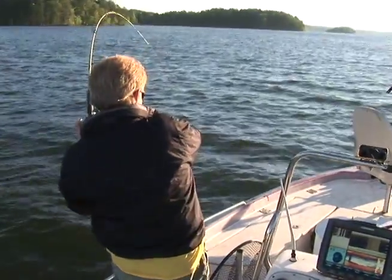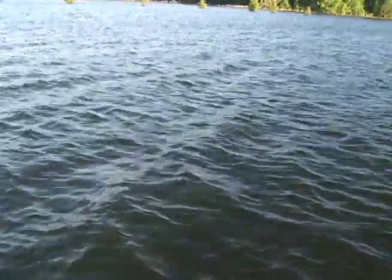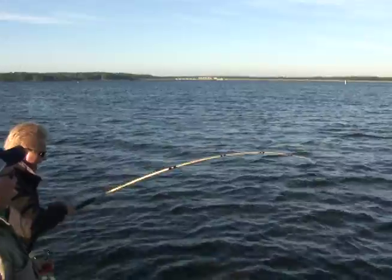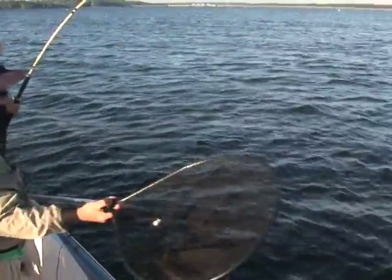We've been fishing about a minute. There we go — Danny's got a nice one, there he is up top. Good job! That didn't take long at all. I mean, we only got one rod in the water. Is it a good one? It's a good one — he's the first fish of the morning, that's for sure.